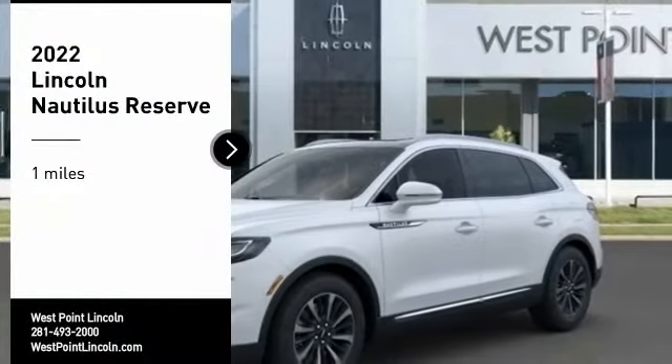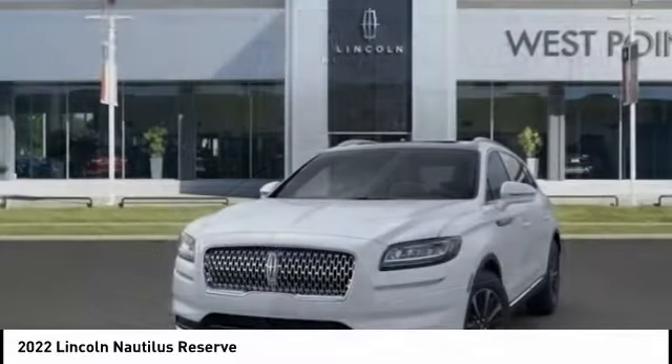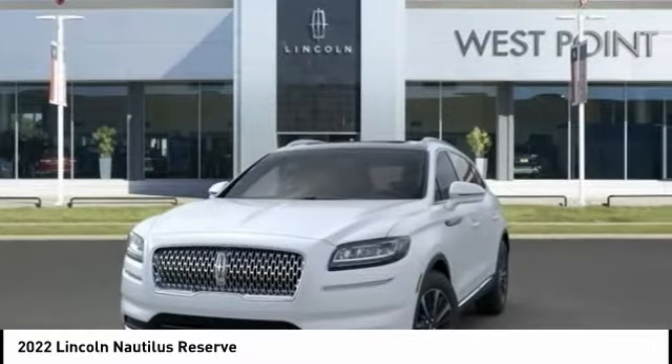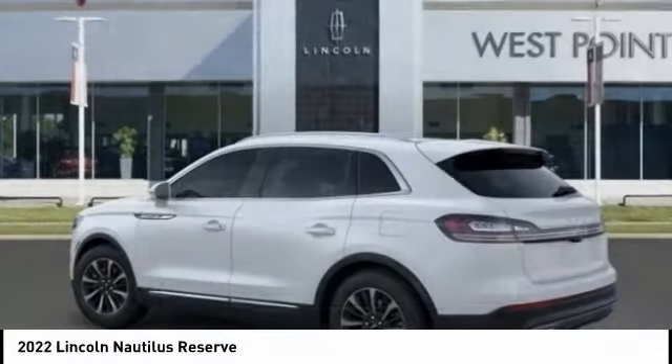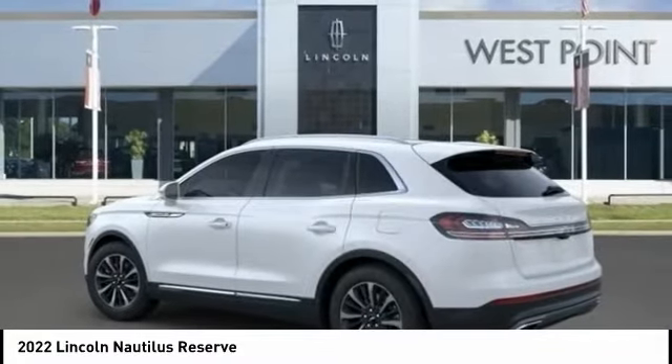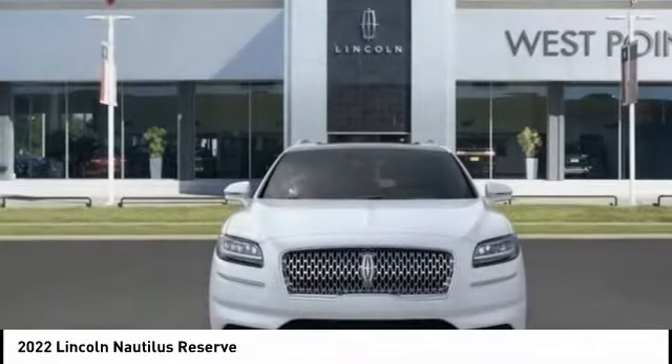Stop by and take a look at the 2022 Lincoln Nautilus. The Lincoln Nautilus crossover provides you with all the functionality you need in a vehicle: plenty of space, lots of safety and technology options, and a high-end interior feel — making this the perfect vehicle.